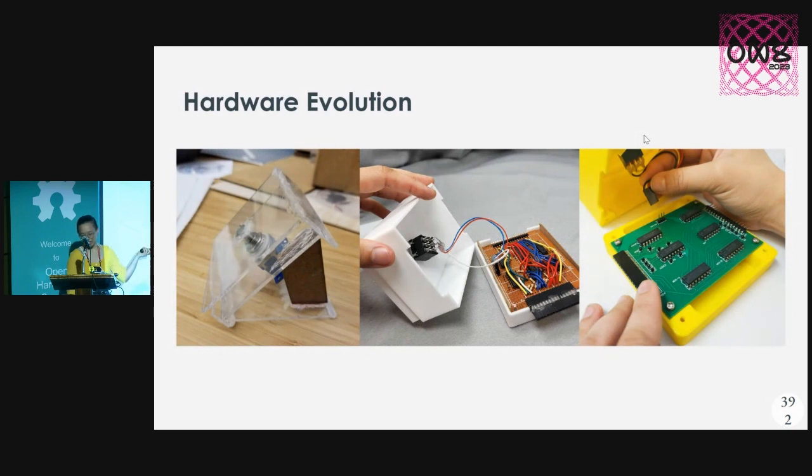For the actual pedals, they evolved from a hot glue prototype to something I actually learned how to 3D print and design a PCB for.